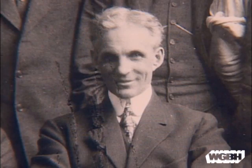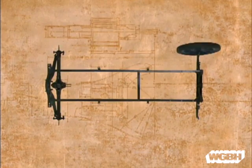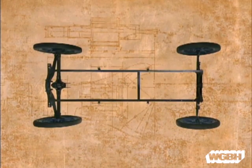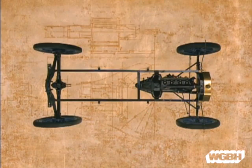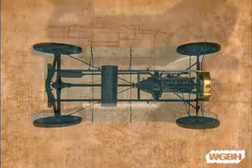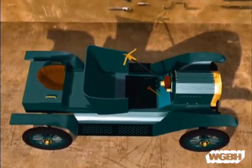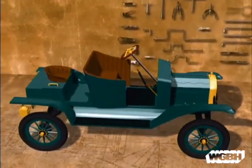Henry Ford was the man who made that happen. He assembled a team of some of the finest automotive engineers in Detroit, with the goal of designing an inexpensive, reliable car. They started by simplifying the technology. Other cars at the time needed more than 8,000 parts. Ford's Model T had just 5,000.